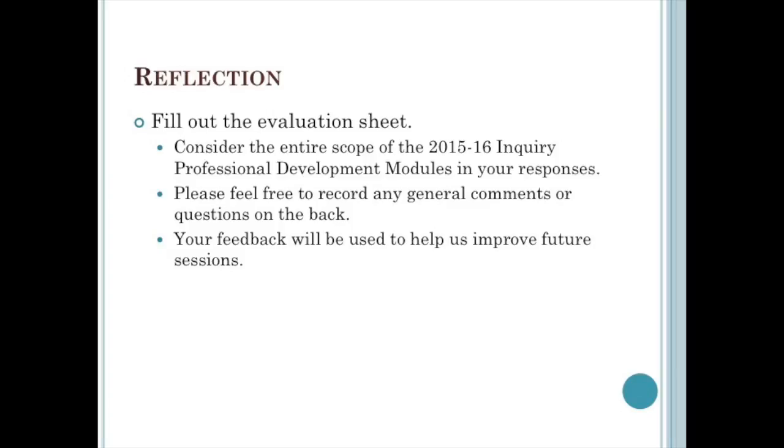Please go to the Inquiry Course and click on Quizzes on the left side. There is an evaluation for Module 6, and it also asks you to evaluate the entire course at this time. There is also a text box at the end of the quiz for you to add any additional feedback or questions. Thank you very much.